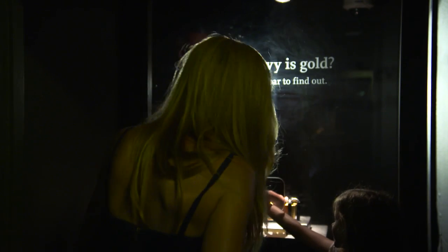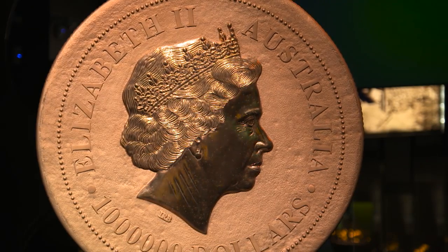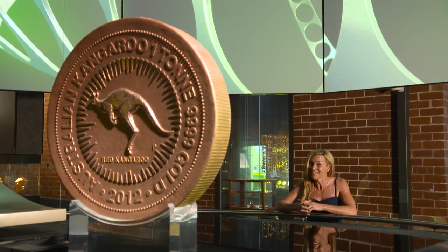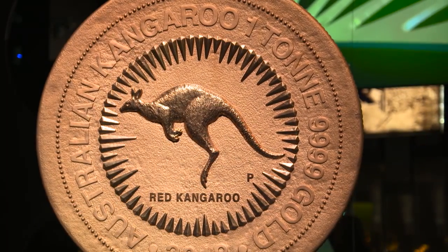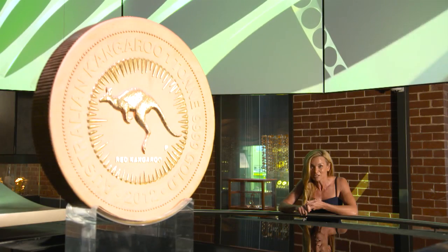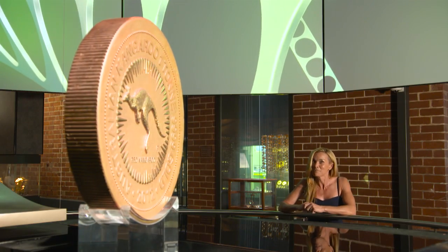And the gold facts don't stop there. This is the Australian kangaroo and it is the biggest legal tender coin in the world, and again it was minted right here in WA. It's 99% pure, it weighs one tonne, and when it was produced back in 2012 it was valued at $50 million — in today's valuation it's around $60 million.